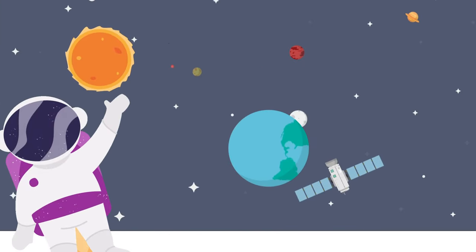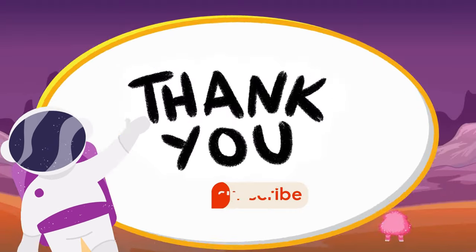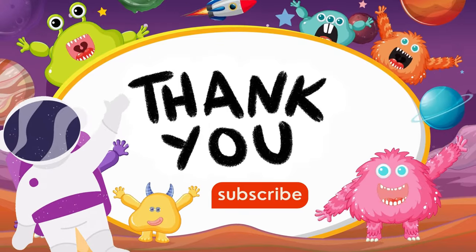That's too much information for today. Now I am going back to my home. I hope you enjoyed being with me in space. Now take care and don't forget to like, share, and subscribe.